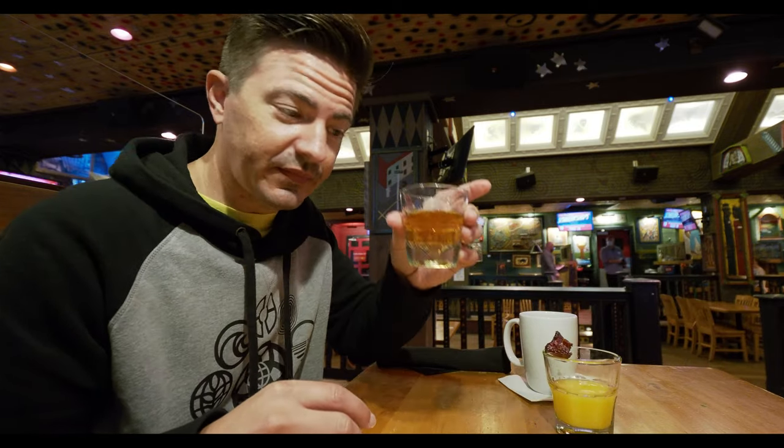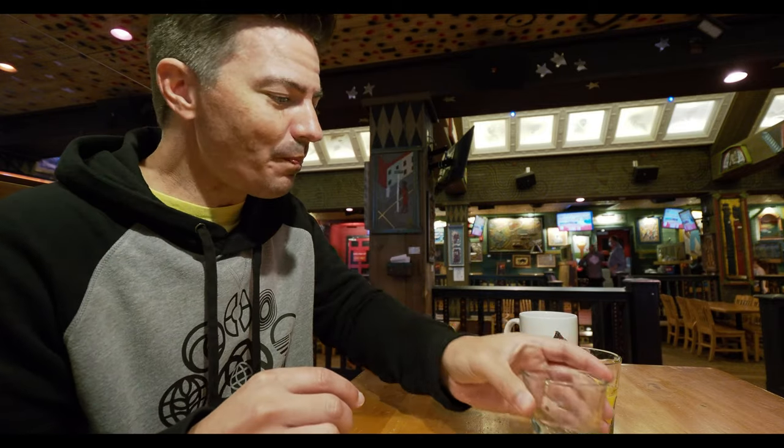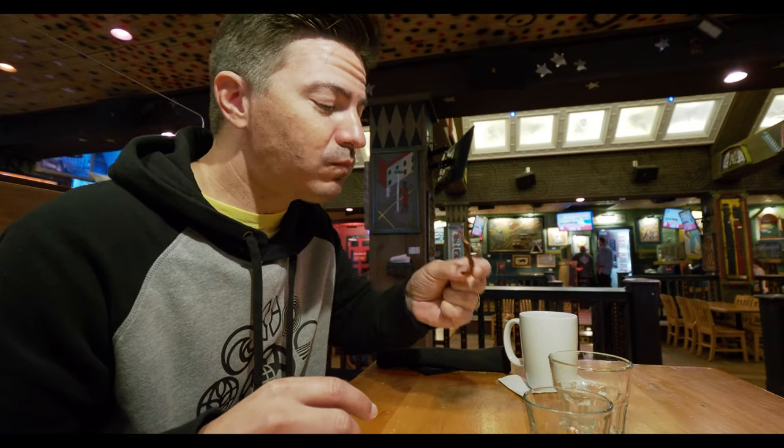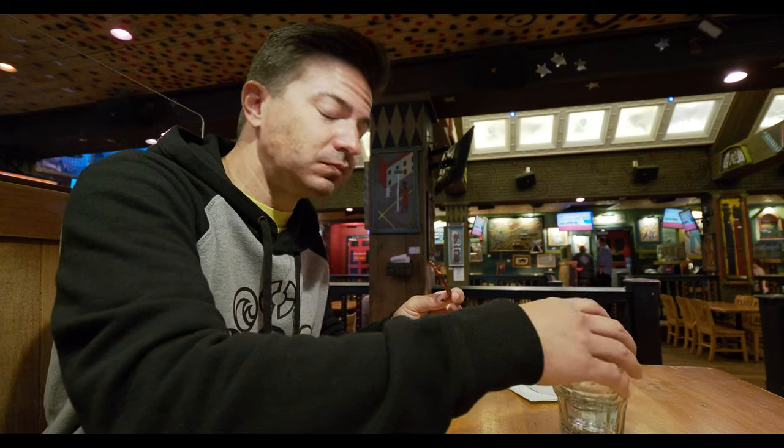They also have a breakfast shot that we can do. I asked the waitress if there was a particular sequence we're supposed to do this in. She said no rhyme or reason, just whatever floats your boat — down the hatch. The bacon has a little bit of a spice to it. I wonder if this is the spicy bacon. It's a good way to get your morning going.